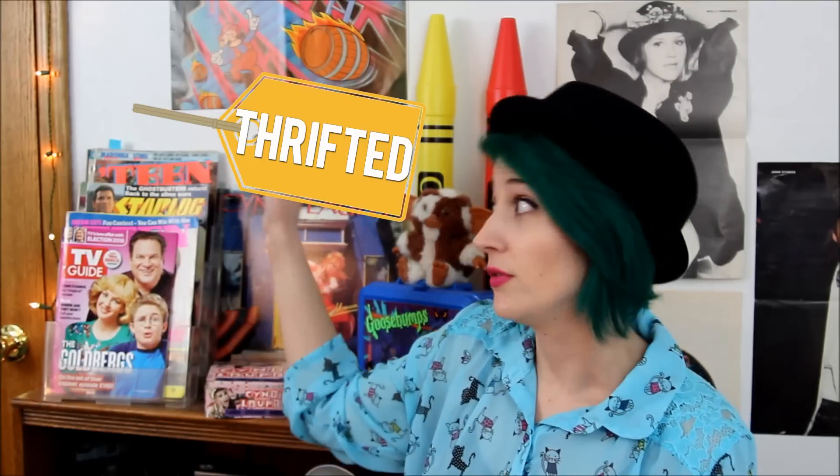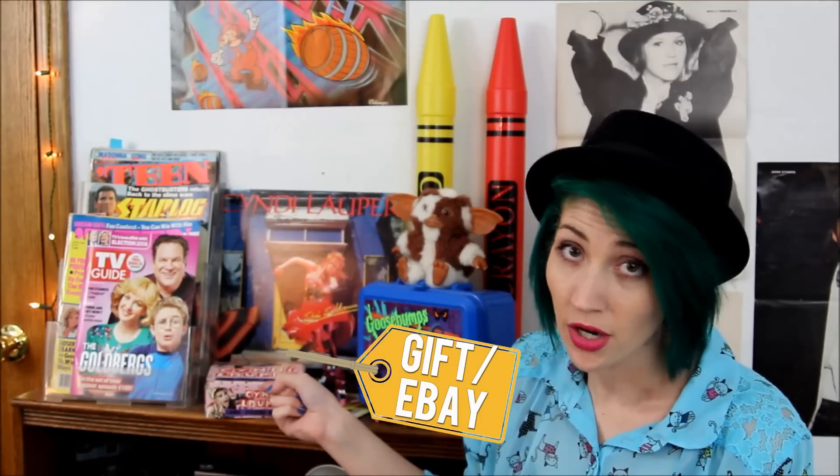Last, but certainly not least, is another spot I'm gonna claim as my favorite — this little shelf full of stuff. To be quite honest, I would say it is the weirdest thing in my room. Got a magazine rack full of a lot of old magazines. And just weird old stuff: Cyndi Lauper record, Cyndi Lauper trading cards, Goosebumps lunchbox.